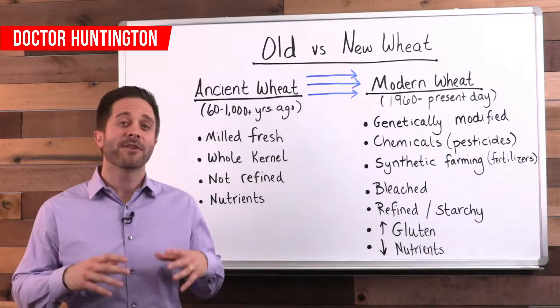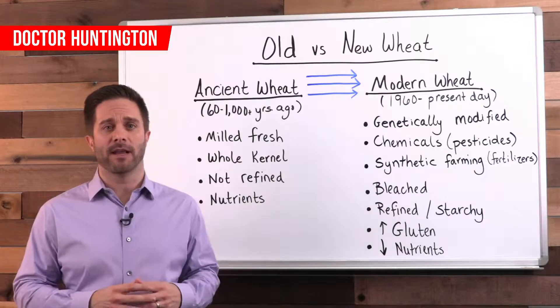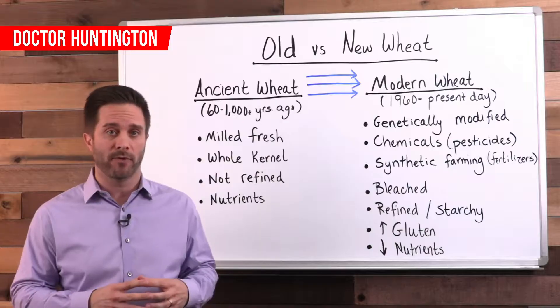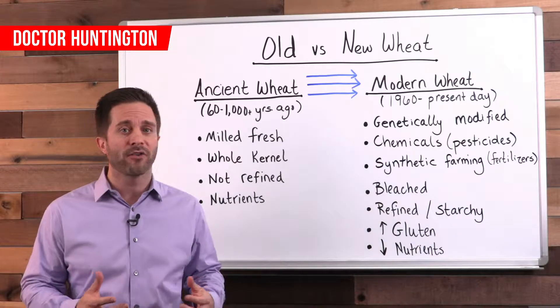Hi, Dr. Huntington here, and I think that you're going to find the information in this video absolutely fascinating. We're going to look at why modern wheat is causing so many health problems and why the wheat from a hundred or a thousand years ago didn't cause the same problems.